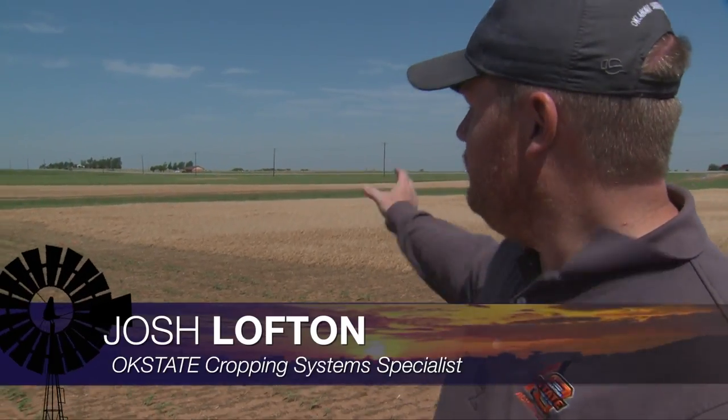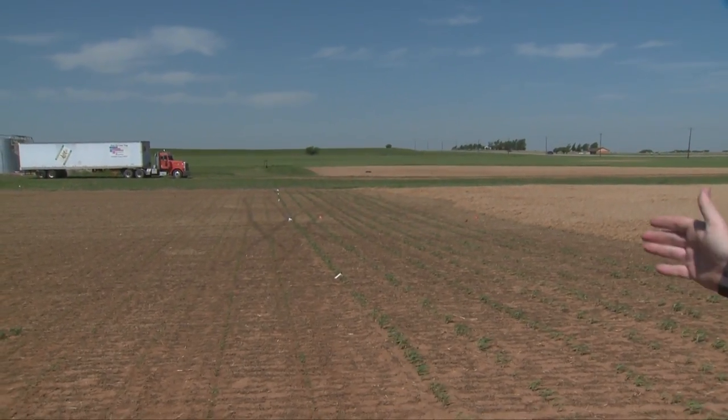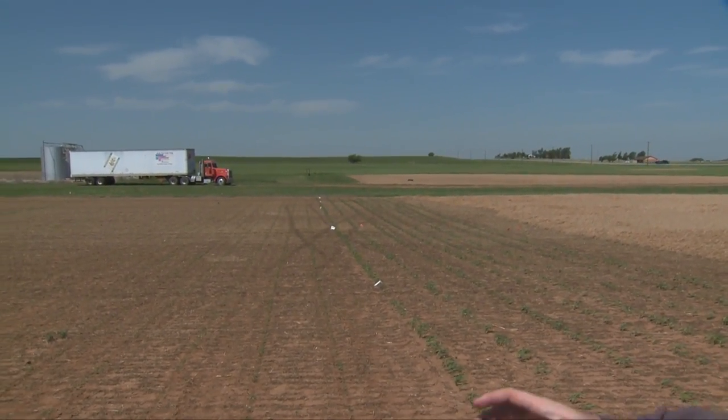We caught up with our Extension Cropping System Specialist Josh Lofton at La Homa. He has some research set up here. Right here, what we're standing in is looking at our planting dates by variety and how we can agronomically and optimally manage our milo crop — or grain sorghum crop — and how that actually influences how we have to manage our sugarcane aphid. Everybody that does milo has heard of sugarcane aphid, and that's one thing we are always in front of.